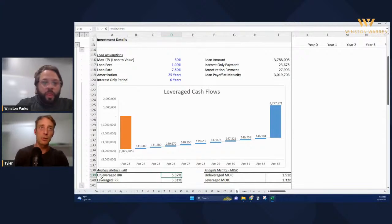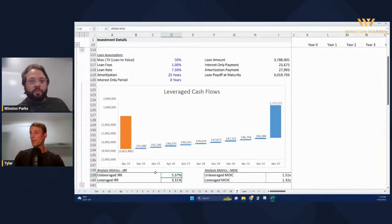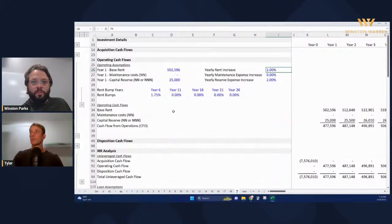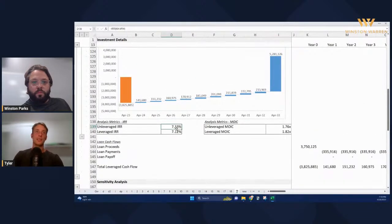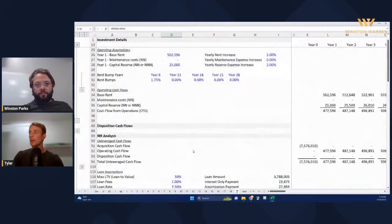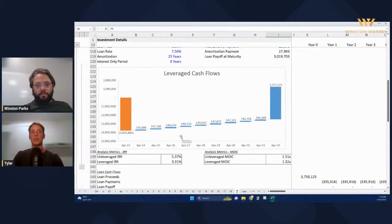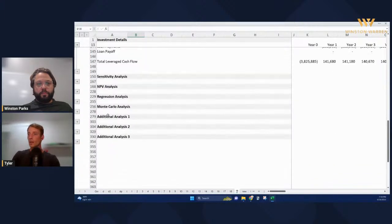What really concerns me is the unlevered IRR at this cap rate, and that's entirely a function of the lack of rent bumps. At 5.37% unlevered, if you just add two percent annual rent increases, the unlevered IRR shoots up to 7.3%. Not having rent increases really hurts you. A lot of times that goes unnoticed — people fight over 10 or 15 basis points on the cap rate, but I'll take 15 basis points on the cap rate if I can have two percent rent bumps. The rent bumps are more important than a small change in the cap rate. It's a no-brainer.